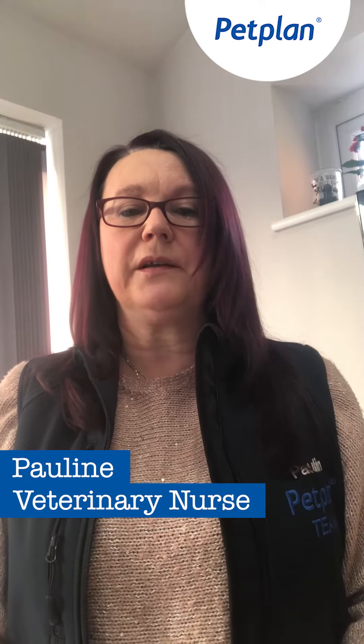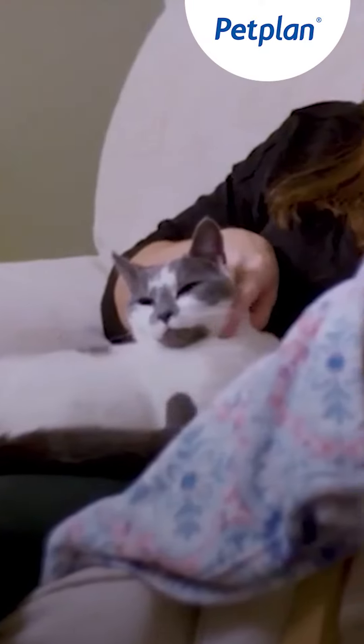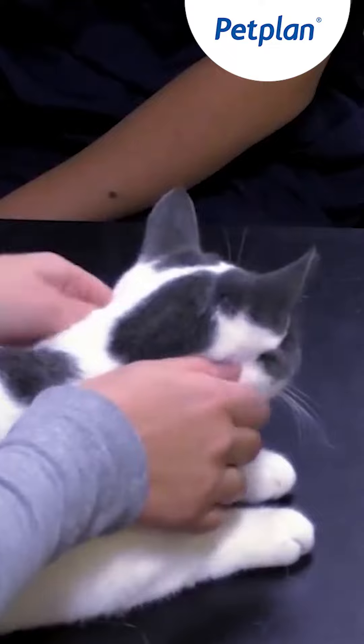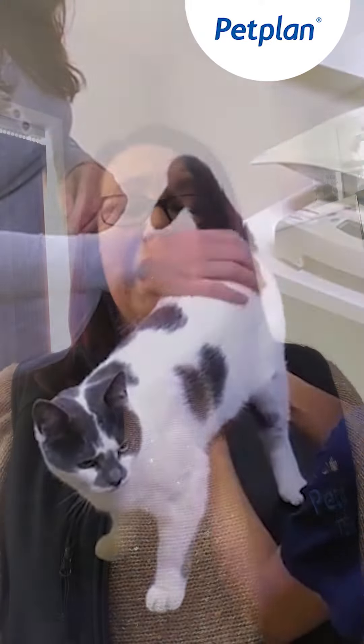Hello, I'm Pauline from Petplan and a registered vet nurse. Cats can be very anxious when taken to the vet. You're taking them out of their environment, putting them in a box, taking them on a car journey, and then ending up in a place that they don't know. So the examination can be very difficult for the vet and the vet nurse with a cat that is already anxious and may lash out.